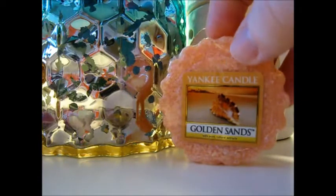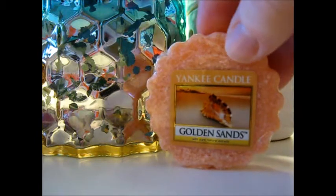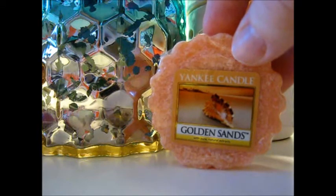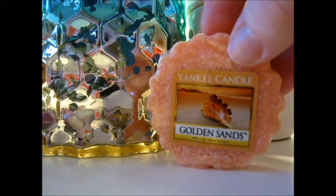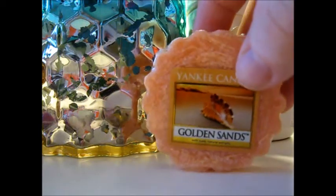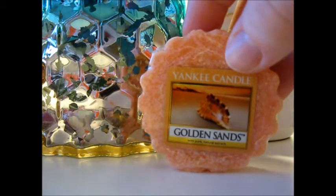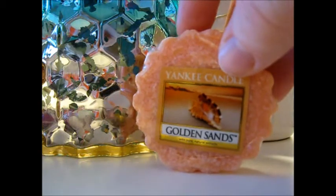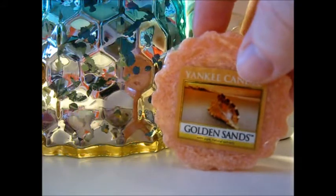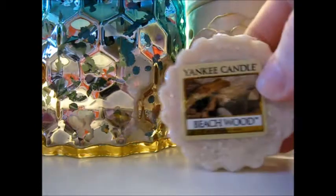Golden Sands is Pink Sands' more sensual cousin. This reminds me of — I believe at Victoria's Secret it's called Amber Romance, and at Bath and Body Works it's Sensual Amber. This is a very warm, ambery scent. The picture on the label is kind of perfect for it — it evokes the mood of a warm summery night. It's kind of musky and ambery; I think it'll be good, though it might be a little bit strong.